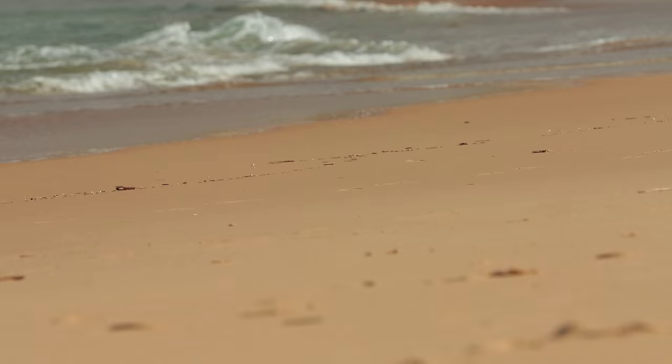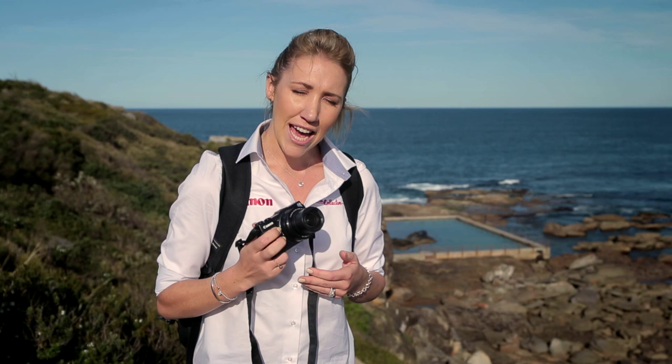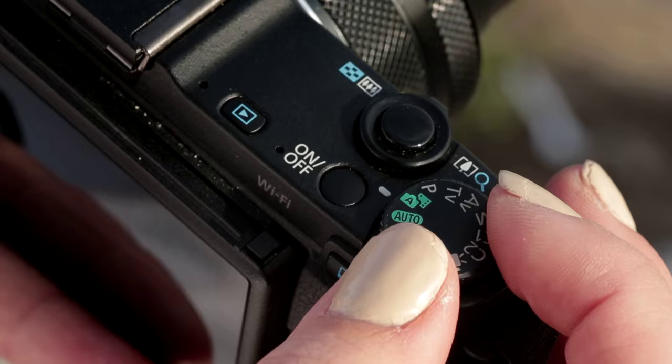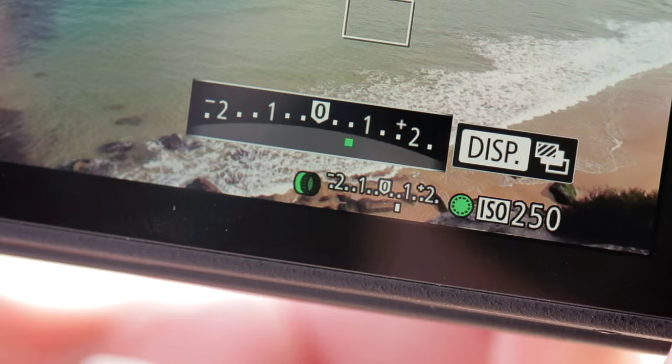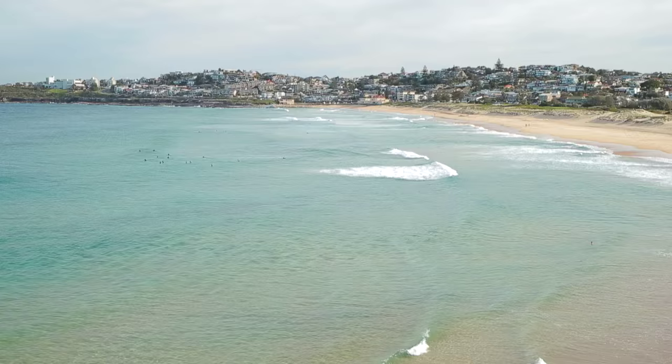One of the challenges of shooting on a bright sunny day is getting your exposure right. The camera will perform very well in auto, but if you'd like to take a little bit more control of your images, try changing it to one of the semi-manual modes like P for program. Here you can adjust the exposure compensation by moving the outer ring. It'll help to make the images brighter or darker.